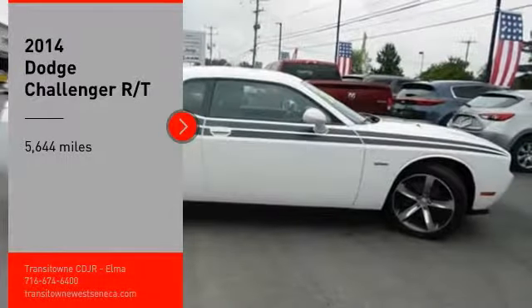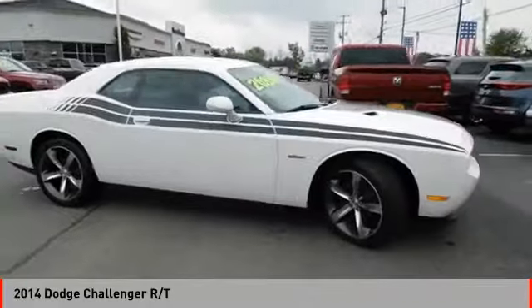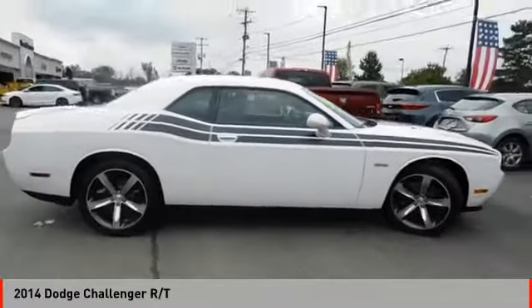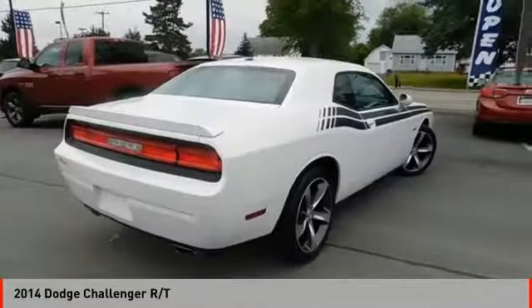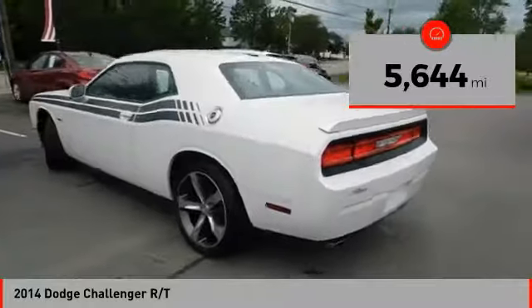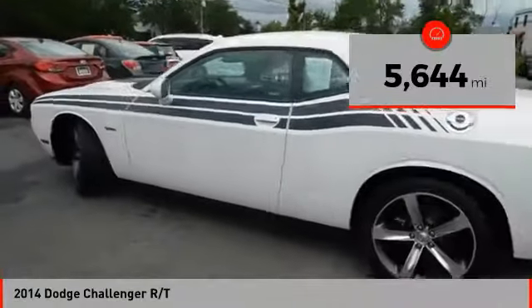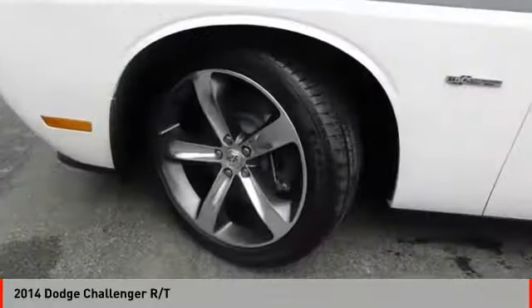Take a ride in the 2014 Challenger, rated most appealing midsize sports car by J.D. Power and Associates. The Dodge Challenger delivers on style and performance — it's powerful, practical, and efficient. This vehicle has less than 6,000 miles. Take this vehicle for a spin and see why so many shoppers are now proud owners.